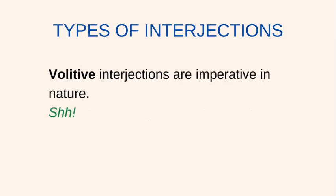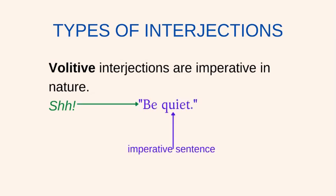Volative interjections are imperative in nature. Example: Fish. This is an interjection used to denote the imperative sentence, be quiet.